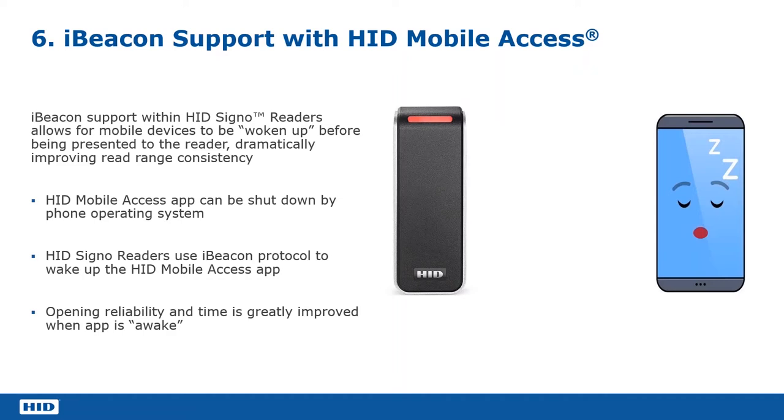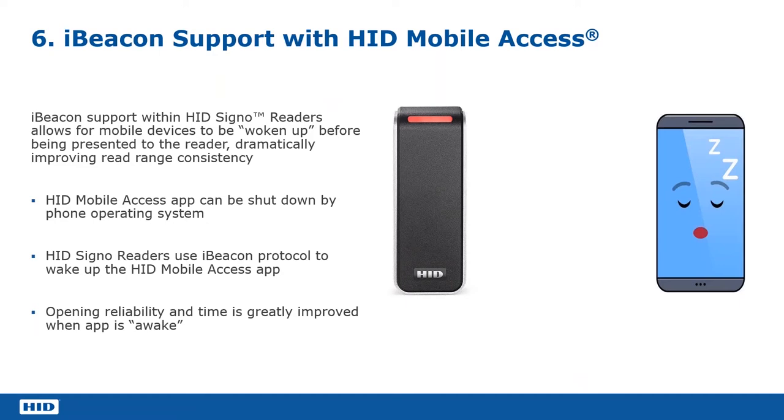The final thing I want to talk about today is the implementation of the iBeacon. The iBeacon protocol allows us to ensure — more importantly — that the iPhone is always ready and willing to start the engagement with the reader. This is only about iPhones. What happens is: if you leave an app running in the background on an iPhone and that app is dormant — not used for a period of time — the iPhone will try to save battery power by putting dormant apps to sleep.